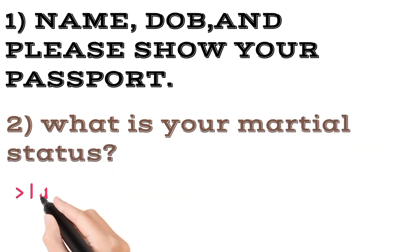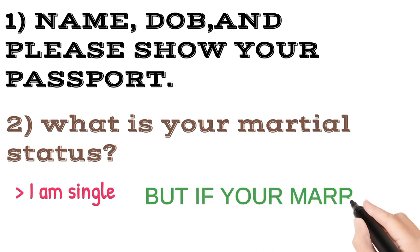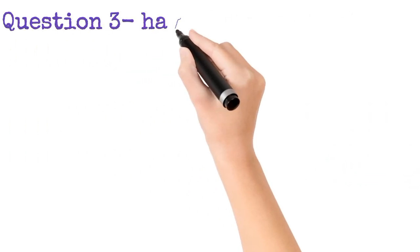If you are single, normally say 'I am single.' But if you are married, then you have to explain what your spouse does when you go there for study. They ask you this question.